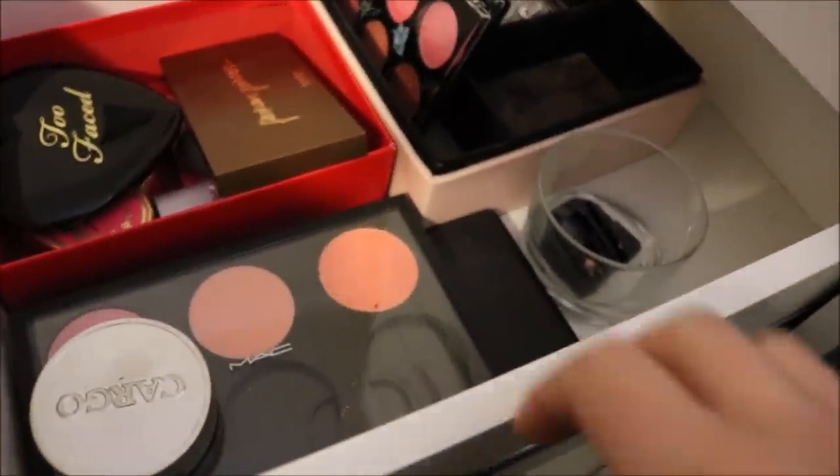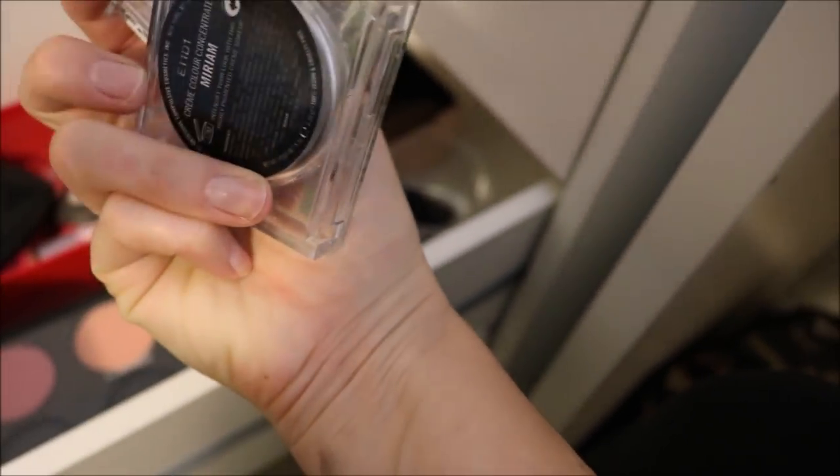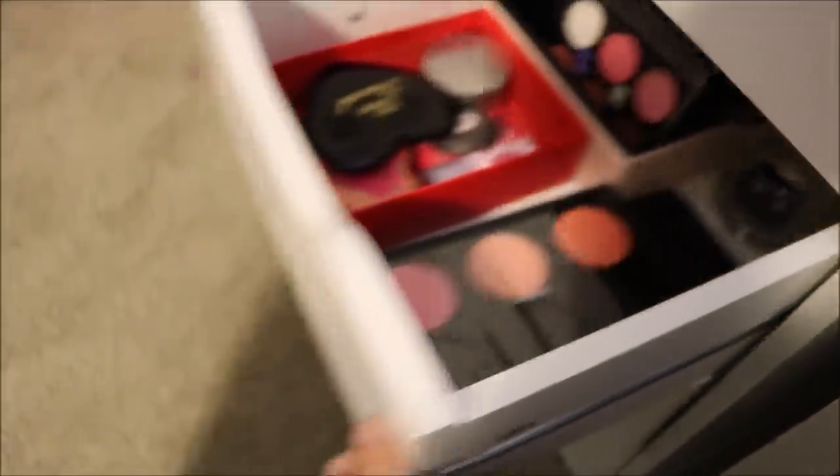This drawer is like all of my face product overflow. On my other set of drawers you'll see the rest of my blushes and bronzers, but the stuff that doesn't fit over there goes in here. I have some larger palettes: my MAC blush palette, a Coastal Scents blush palette, the Coastal Scents Eclipse concealer palette, my Park Avenue Princess from Tarte, some OCC Cream Color Concentrates which are really great cream blushes, and some Clean Color Blush Palettes from Shop Miss A.